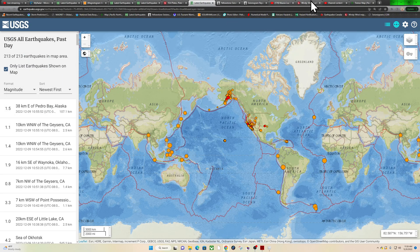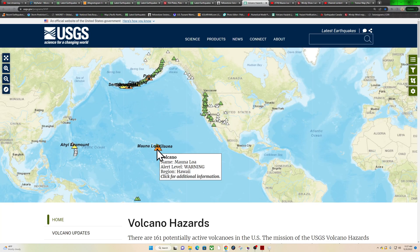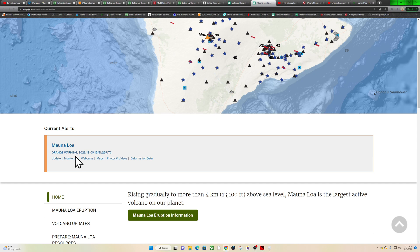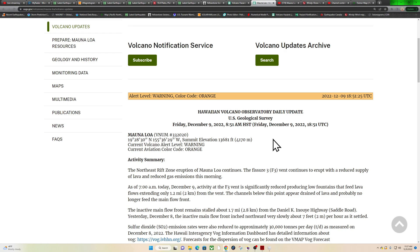On the USGS map I'm going to check out the Volcano Hazards Network for the latest info on Mauna Loa. As of this morning's update at 8:51 Hawaii time: the northeast rift zone eruption continues — fissure three vent continues to erupt with a reduced supply of lava and reduced gas emissions. Those fountains of lava are no longer shooting hundreds of feet into the sky like in previous days since the eruption began back on November 27th.